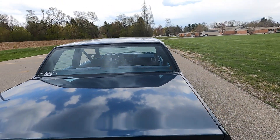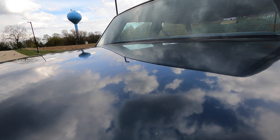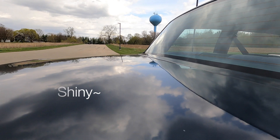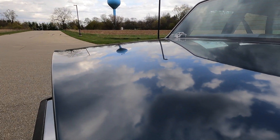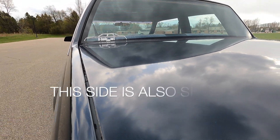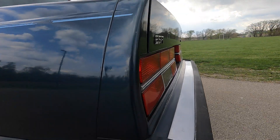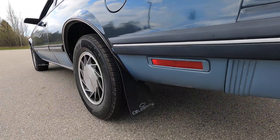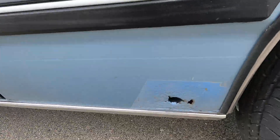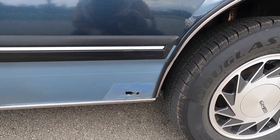I polished the paint recently too — you can really see it. I put a ton of effort into this car. Look how good this thing looks. The only bit of rust is right here, unfortunately, and I'm actually going to take care of that somewhat soon.